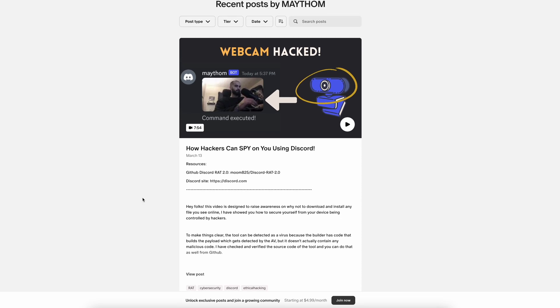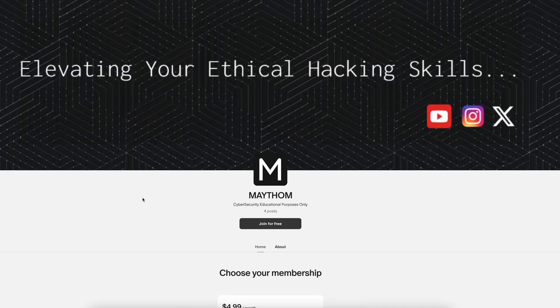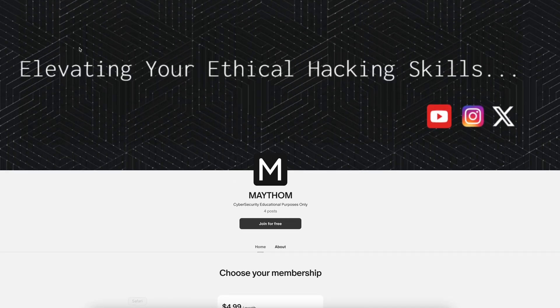Another technique hackers use is installing malware directly on your device. That would give hackers full control over your device, as well as your WhatsApp account and other sensitive data. You can check out a video on the Patreon page which shows how hackers can create an executable that completely controls the victim's device.